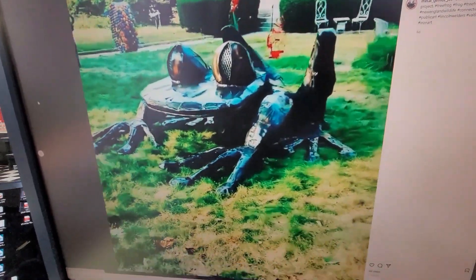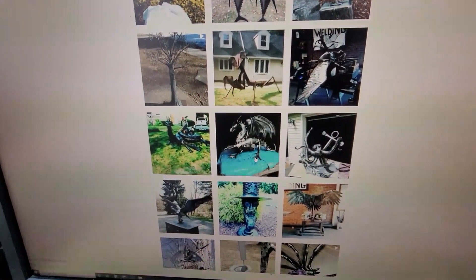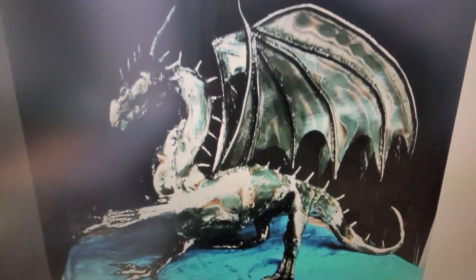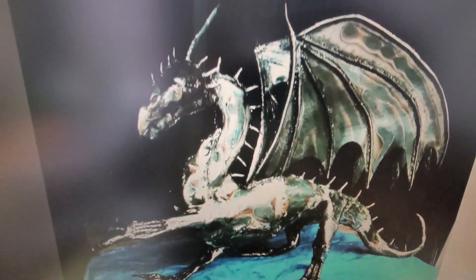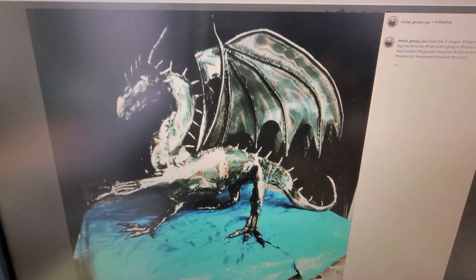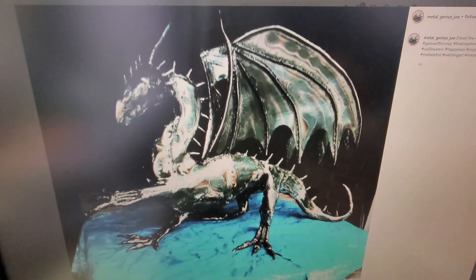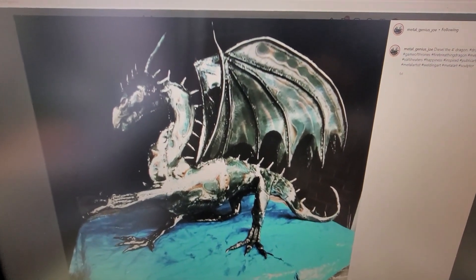Show them the dragon. The dragon is absolutely ridiculous. Pictures do not do justice. When you see this in person, in 3D, it is absolutely freaking ridiculous. Joe, how many hours do you think you put into crafting that bad boy? Because that is absolutely next level. Oh God, that's close to 200 or so. It's absolutely stunning.